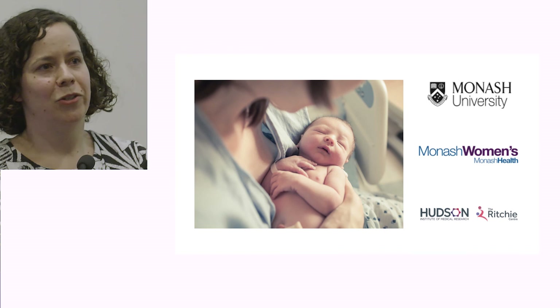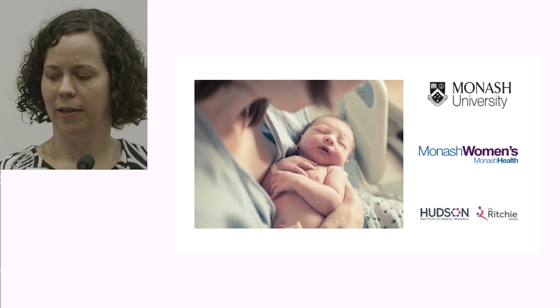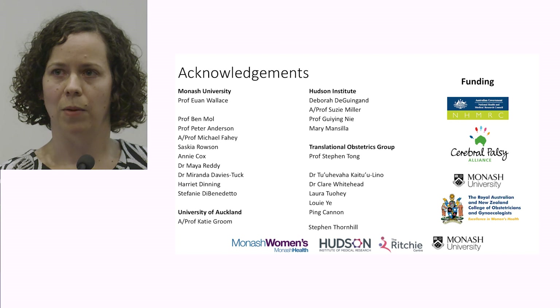I hope I've been able to show you just some of the varied work that we're doing and the importance of both the fundamental research and combining that as a broad team to translate it through to the clinic. Our goal is always to achieve healthy babies born to healthy mums. None of this research ever happens in isolation — it's always part of a big team, and I'm certainly very blessed to work with some pretty amazing people across a range of institutions. Thank you.